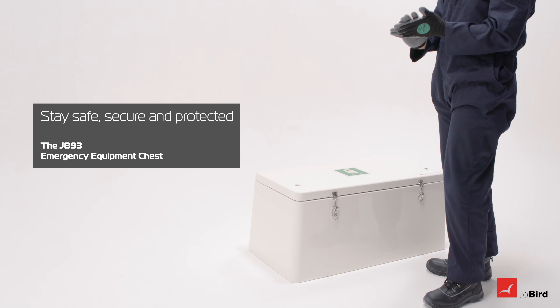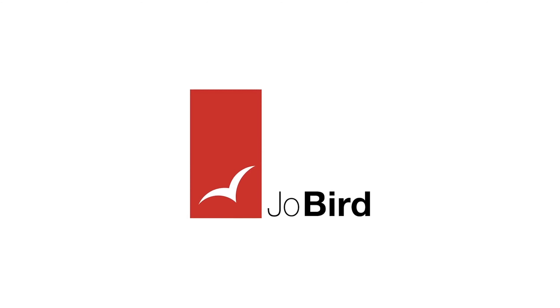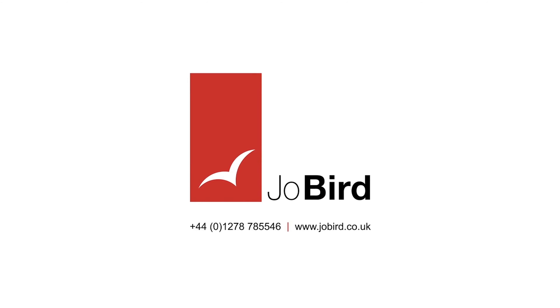Stay safe, secure and protected with JB-93 onshore and offshore storage solutions. JB-93 — built by the best to withstand the worst.